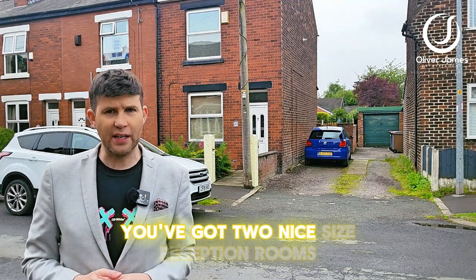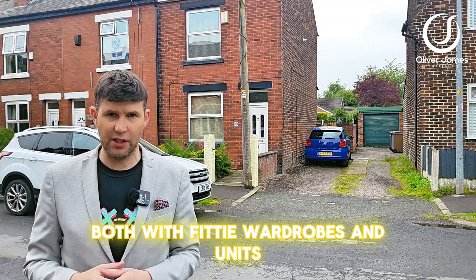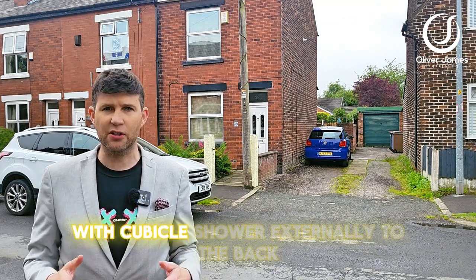Internally, you've got two nice size reception rooms, kitchen, and upstairs two double bedrooms, both with fitted wardrobes and units, and a nice modern bathroom suite as well with a cubicle shower.